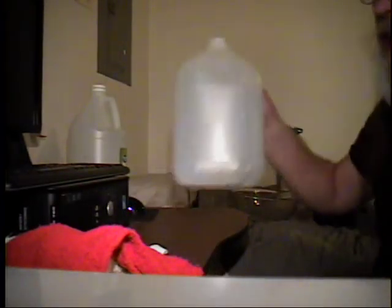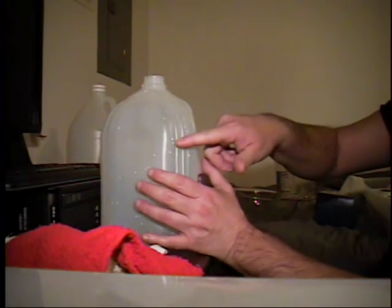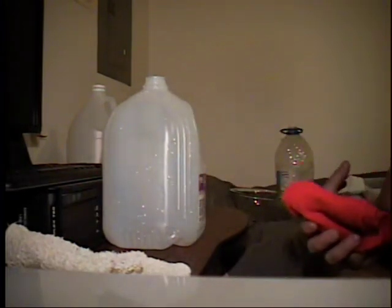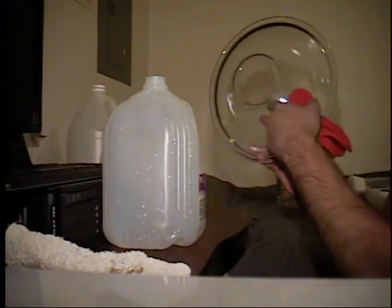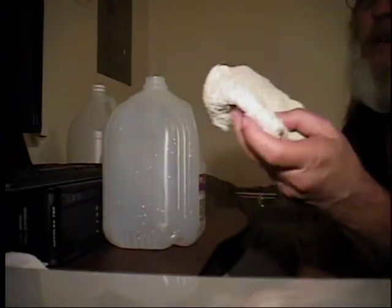If you just have a regular one-gallon jug, cut it about here - make sure your hand can get in and out without an issue, because you don't want anything sharp there. Same with the glass bowl - put some vinegar water in it. Try to avoid anything white if possible, unless you're willing to pretty much throw it away. And once again, avoid anything with lotion in it, as that can cause serious irritation.